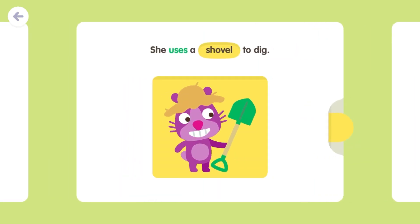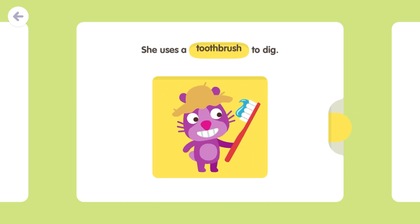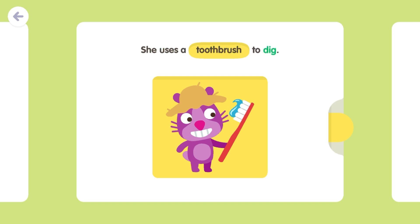She uses a shovel to dig. She uses a hoe to dig. She uses a toothbrush to dig.